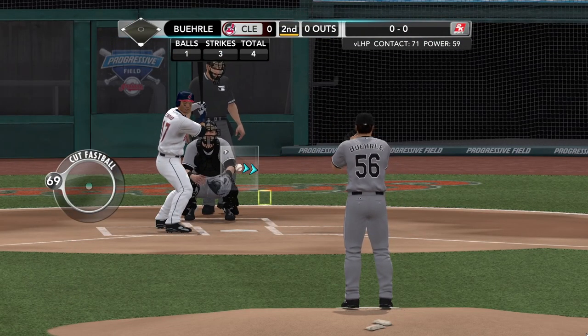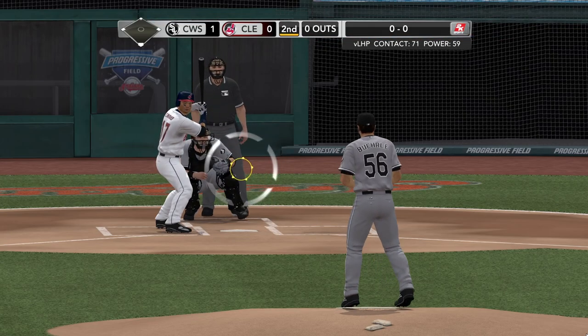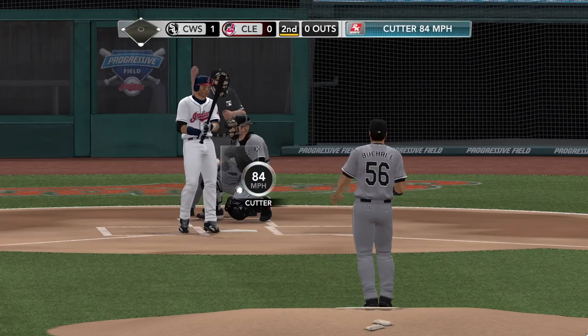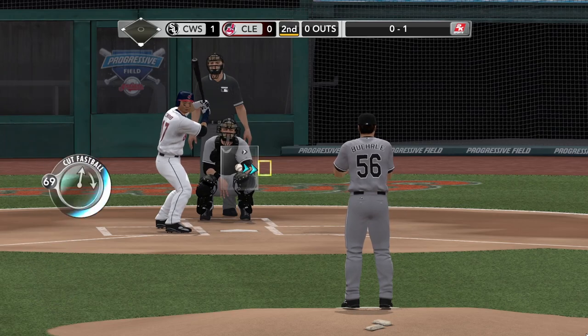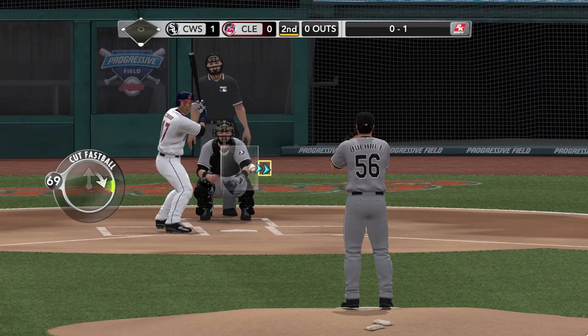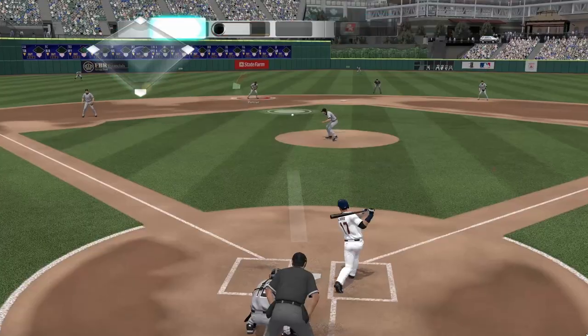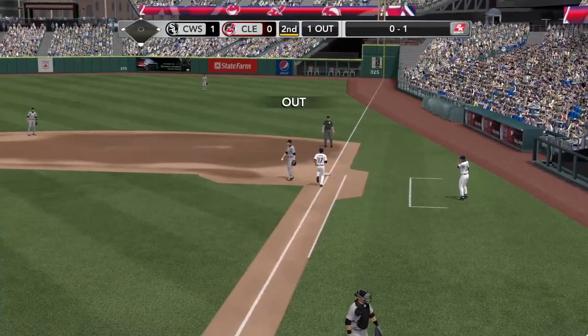A crisp day here at the ball yard — temperatures might be dropping a bit later on towards the evening. Burley with a delivery — swing and a miss on the cutter, 0-1. That good late movement down on that cut fastball — unbelievable action on that pitch. He swings, lines this one back up the middle — so Choo is retired.